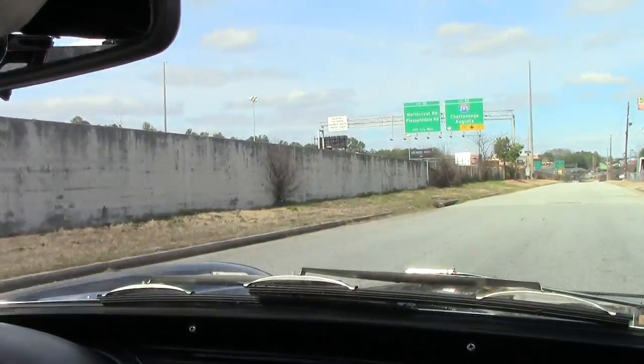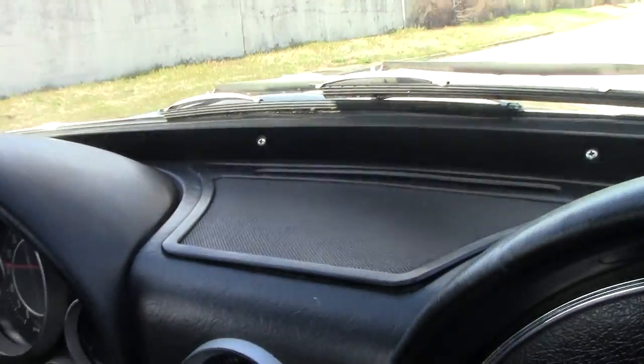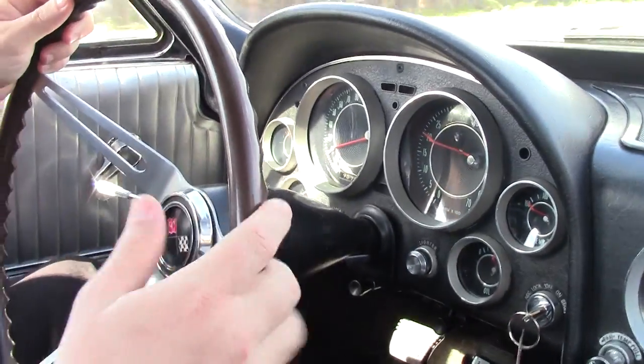Welcome to Buy a Vet. We're going to take a ride in this beautiful '64. Always a reminder, front disc brakes have been done on the car. And as we pull out, she's got really a lot of nice pep to her.